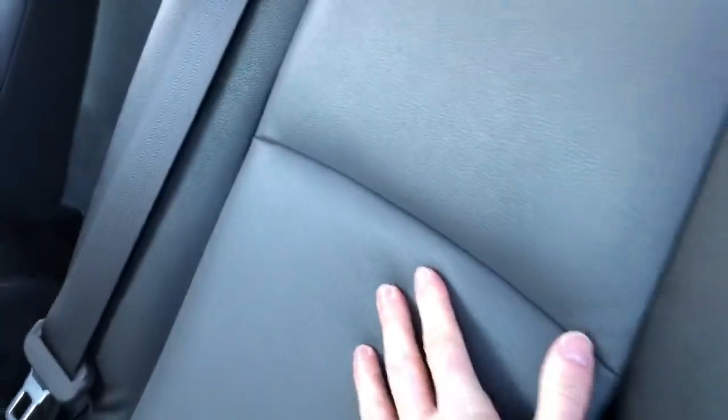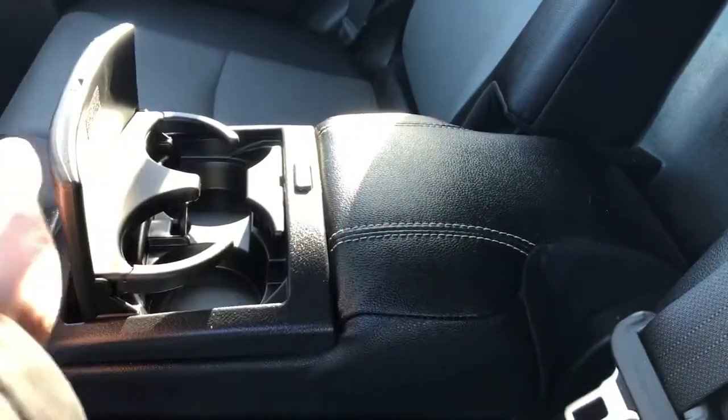Our back seats are a 60-40 split, featured in that black and gray two-tone combination. Fold-down center seat with a leather armrest in the middle and fold-out two cup holders. And in the far rear we have a 50-50 split.